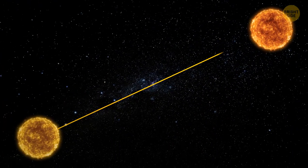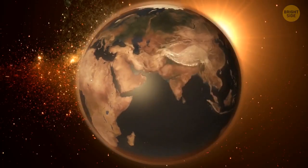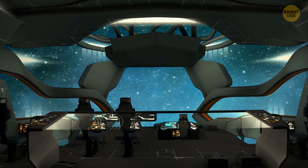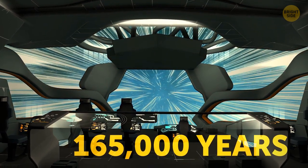Proxima Centauri is only 4.5 light-years away from us — and one light-year is about 6 trillion miles. If we went there, it would have taken just a little over 165,000 years of traveling in a space shuttle.